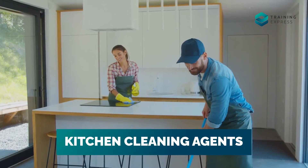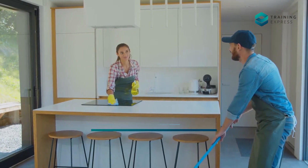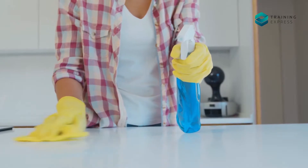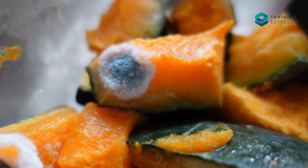Kitchen Cleaning Agents: Do not store your food in the same place as your cleaning agents, and only use products designed to clean kitchen applications. Leakage of cleaning agents can cause severe damage to your food quality.